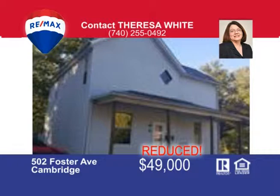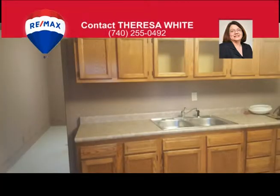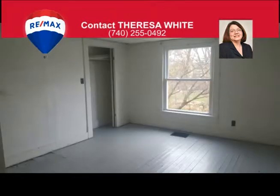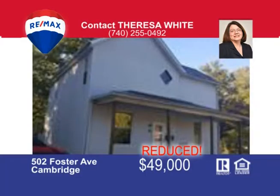Fifty-nine thousand dollars — yes, that's right, only $59,000 for this four-bedroom home located on the north end of town. The main floor includes a living room, dining room, bedroom, and a full bath. Upstairs are three more large bedrooms and the second full bath. This home has updates including paint, newer windows, and ceilings. Call me Teresa White at 740-255-0492 for more information.